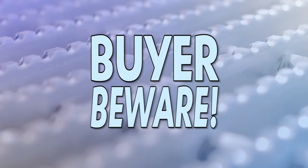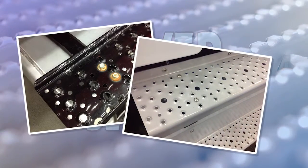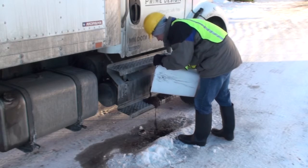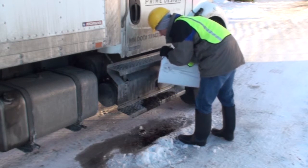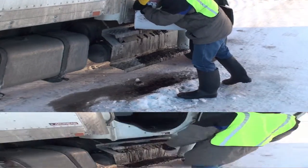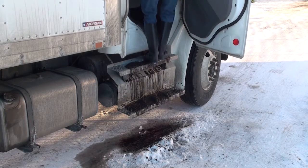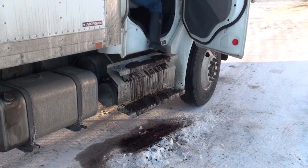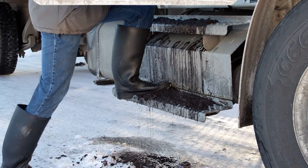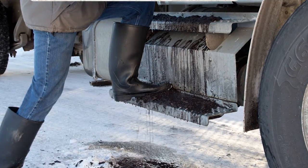Be advised that not all products marketed as self-cleaning or slip-resistant perform like Bustin's. Take these fuel tank steps as an example. After applying mud, nearly all of it remains on the surface. And, similar to the concrete steps, the majority of mud stays right where it landed on the walking surface.